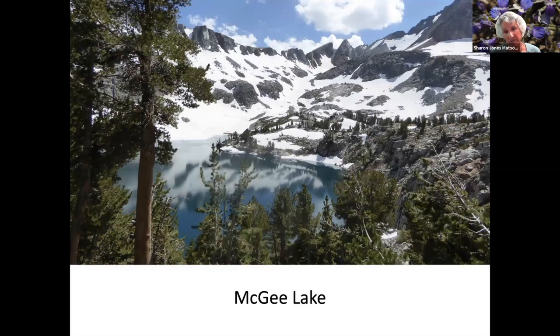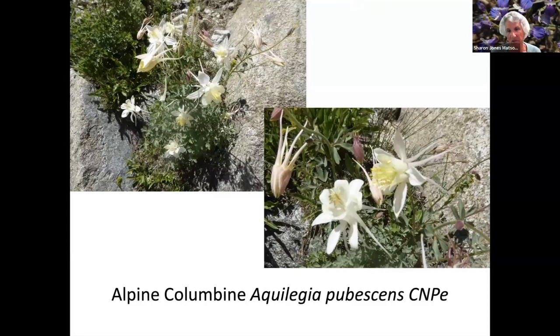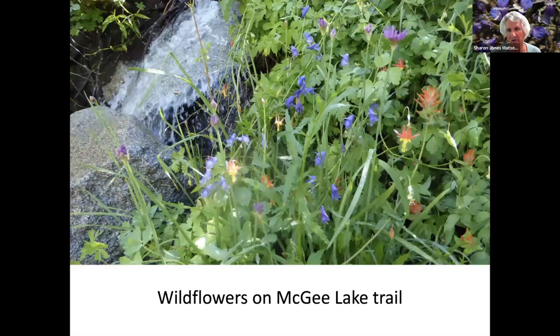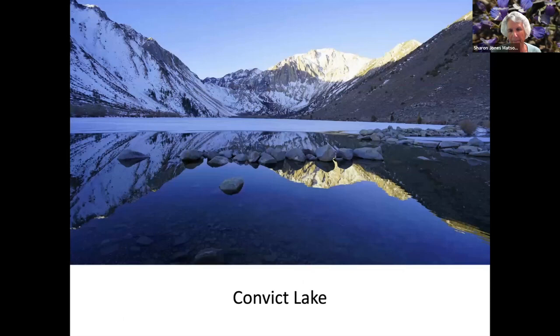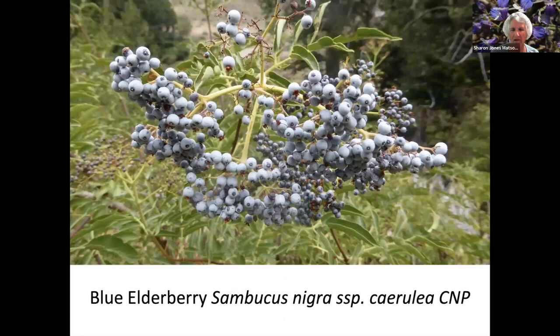McGee Lake — we took this hike in 2017, which was a big snow year, and this is in August. I can imagine it looks like this or even more this year. Along the way there were Alpine Columbine. Sierra Daisy. Thimbleberry, which grows an edible berry. White Rain Orchid. Convict Lake, which is a drive-up just south of Mammoth. Blue Elderberry — just like what we have here, where they make elderberry jelly or elderberry flower wine.